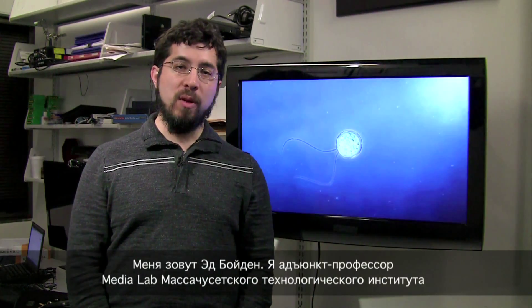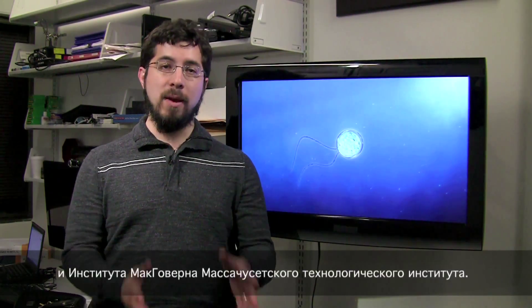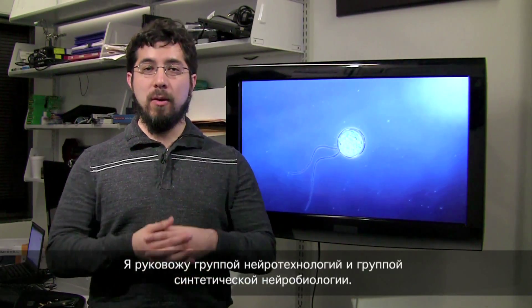My name is Ed Boyden. I'm an associate professor here at the MIT Media Lab and the MIT McGovern Institute, directing a neurotechnology group here, the Synthetic Neurobiology Group.